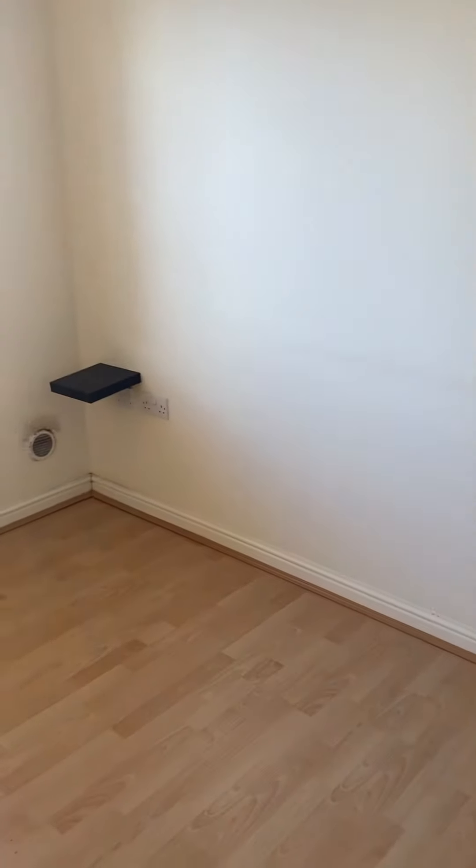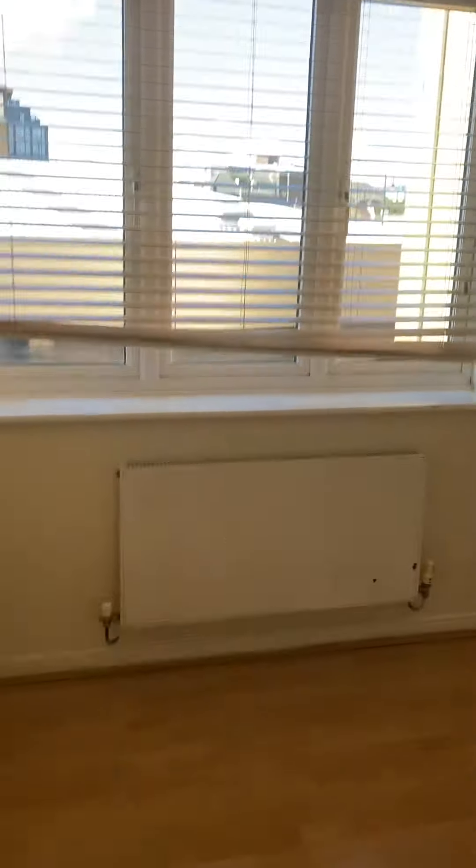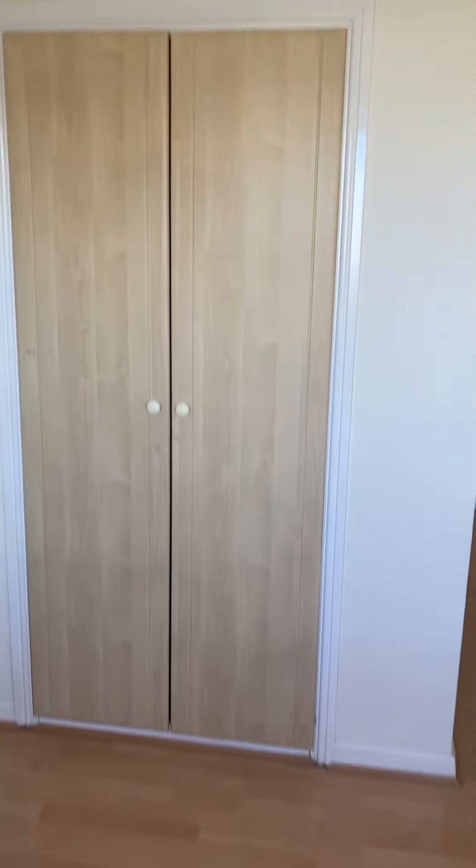And this is the bedroom area. The bed would go between the two shelves and then you've also got a built-in wardrobe here with some shelves and some hanging space, and then out here in the hall you've also got a storage cupboard which is quite handy.